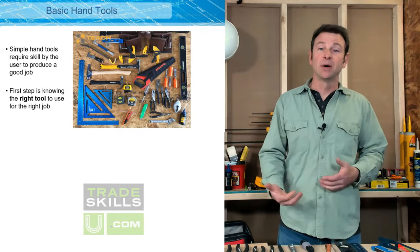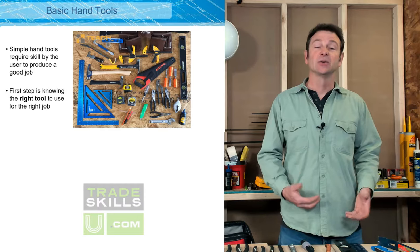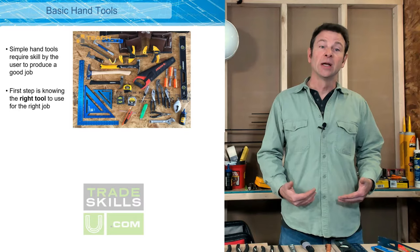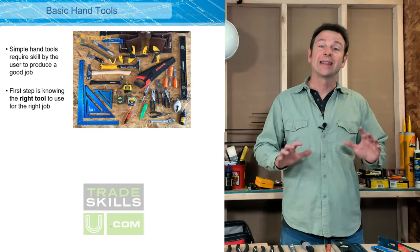So let's get right into it. Simple hand tools make or break a job. You always need the right hand tool at whatever moment to do whatever task you're doing. That means you have to know your tools — know what they're good for, know what they're not good for, and know which one you need to choose at that moment.